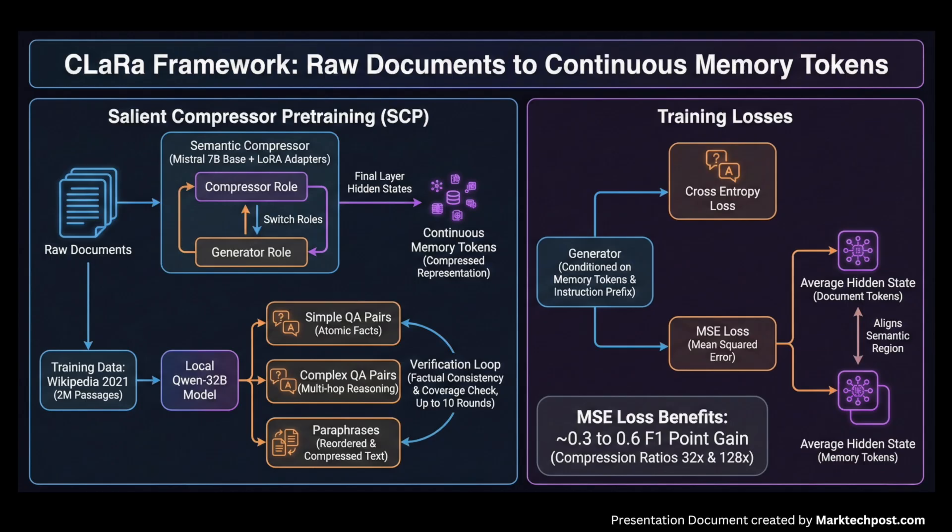SCP pre-training uses about 2 million Wikipedia 2021 passages, with a local Qwen 32B model generating 3 supervision signals per passage — simple QA, complex QA, and paraphrase — with a verification loop that can regenerate missing items for up to 10 rounds. Training optimizes a cross-entropy loss for answering questions or producing paraphrases from memory tokens plus an instruction prefix, and a mean squared error loss that aligns the average hidden states of document and memory tokens.